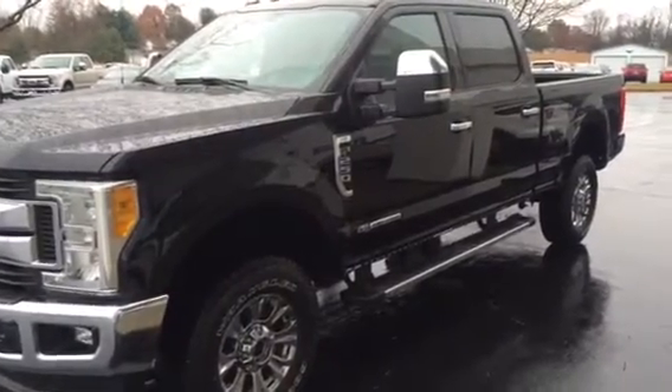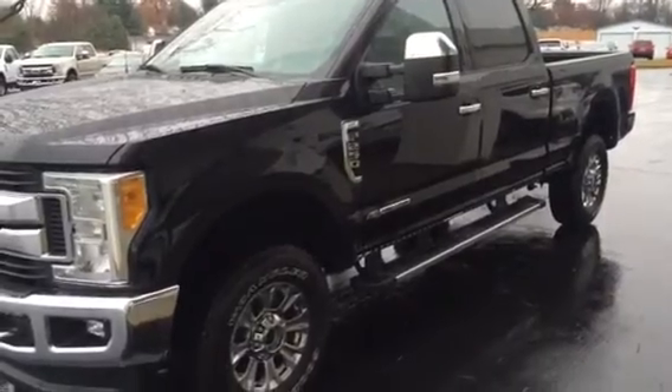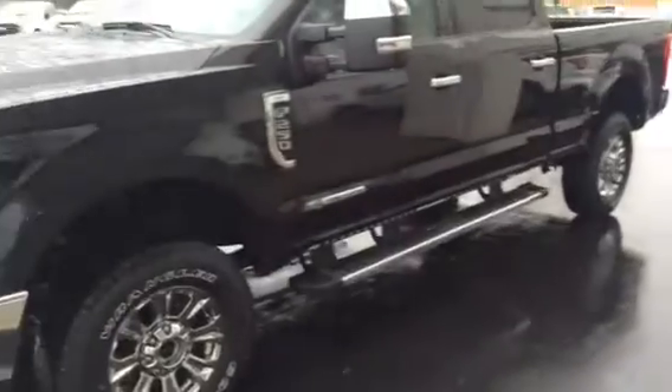Hello everyone and welcome. Jack King Ford here in Brussels, Kentucky. Today we will be previewing a 2017 Super Duty single rear wheel F-250.